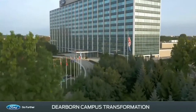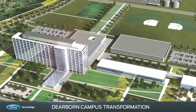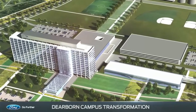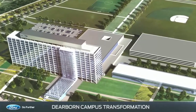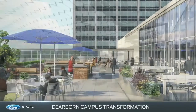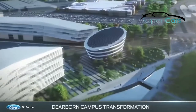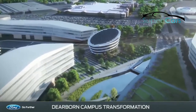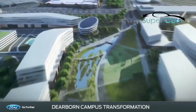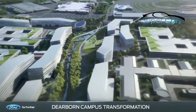Scheduled to begin in 2021, phase two focuses on renovating the exterior of the iconic World Headquarters complex, including Ford credit facilities. Later this year, World Headquarters will be renovated for a more modern cafe and updated public workspaces. The transformation of the Dearborn campus marks another defining moment in Ford's history as it accelerates its transition to an auto and mobility company.